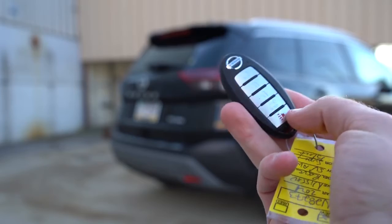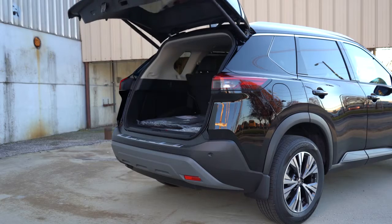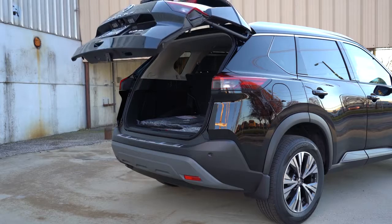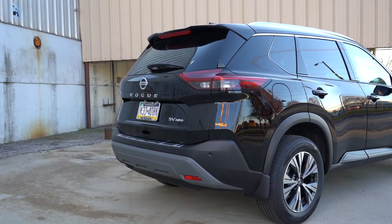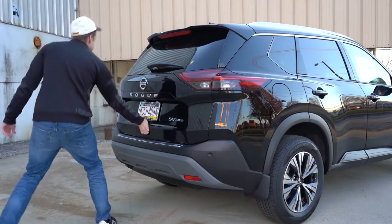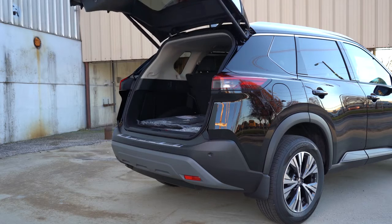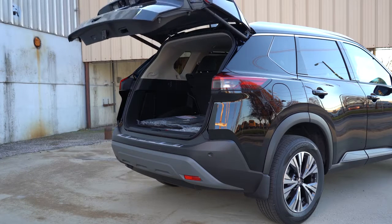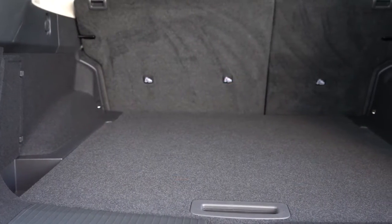Now around back, when it comes to opening the rear liftgate: it's a hands-free power liftgate on the SL and Platinum, and a power liftgate that is optional on the SV we have today. To open it, there's a button on the key fob, a button by the driver's left knee, and a button on the liftgate itself — a few different options.